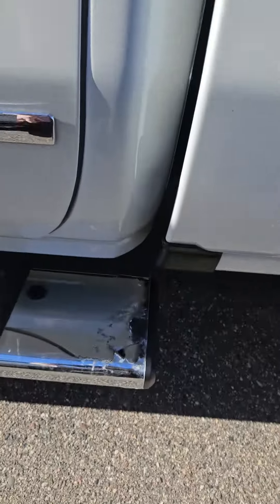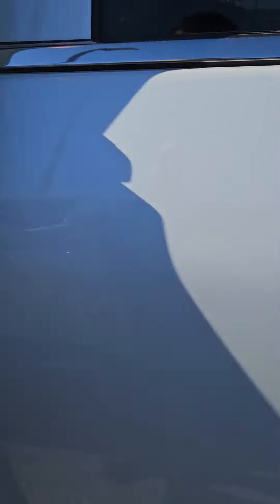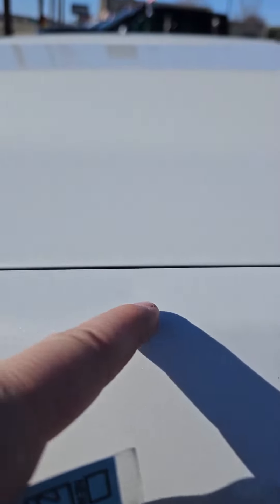Driver rear wheel well — don't see any dents or abrasions. Down here again the running board is starting to peel some of that chrome off. No scratches really on the inside of the door. Looks like there's a little ding right there.